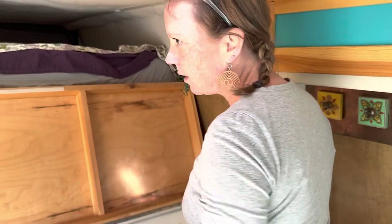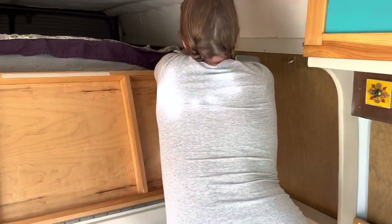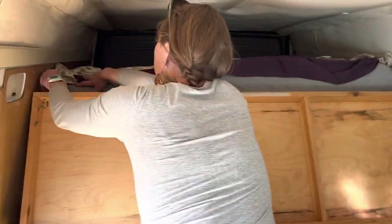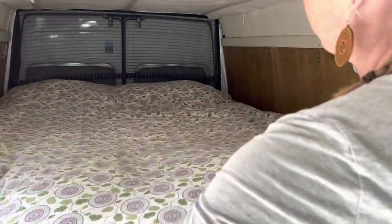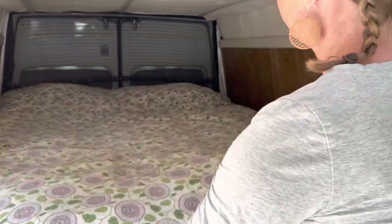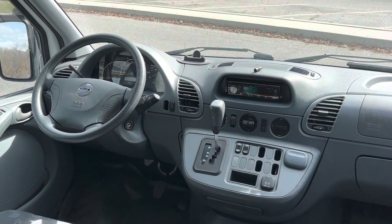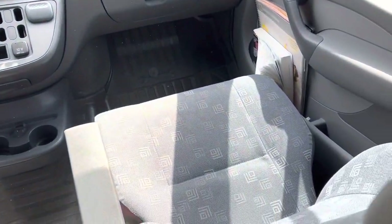You've had your dinner, cleaned up, time to go to bed. Undo one carabiner and away you go — time to hop in. For a vehicle of this age, the fabric is still in pretty good shape.